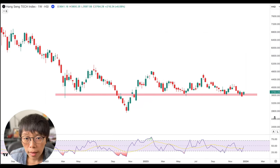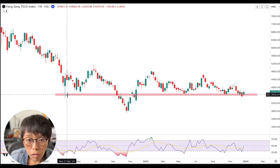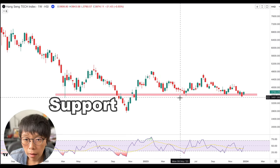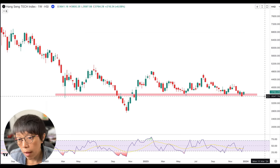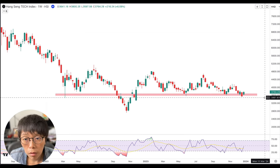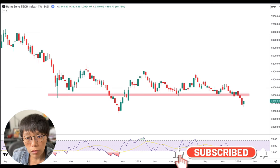First, let's roll back into Hang Seng Tech, into what happened in early 2024. There was a support level that I marked in red color, and a lot of people were expecting at that point of time that this support technically would hold. But the price was actually broken, so I think that a lot of people sold out of Hang Seng Tech.